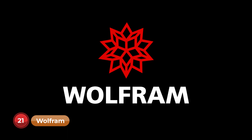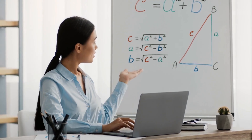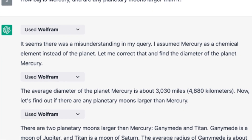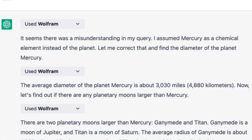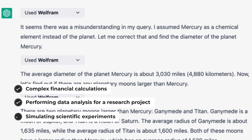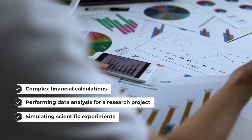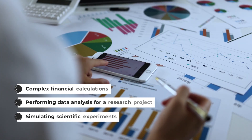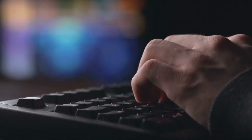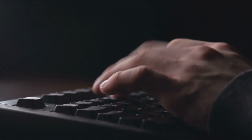Number 21: Wolfram. Ever needed a virtual math tutor to help you with challenging equations? The Wolfram plugin transforms ChatGPT into a math whiz. Whether you're dealing with complex financial calculations, performing data analysis for a research project, or simulating scientific experiments, Wolfram's computational power makes it a breeze. Just ask 'what's the solution to this differential equation?', provide the equation, and Wolfram will give you the answer.